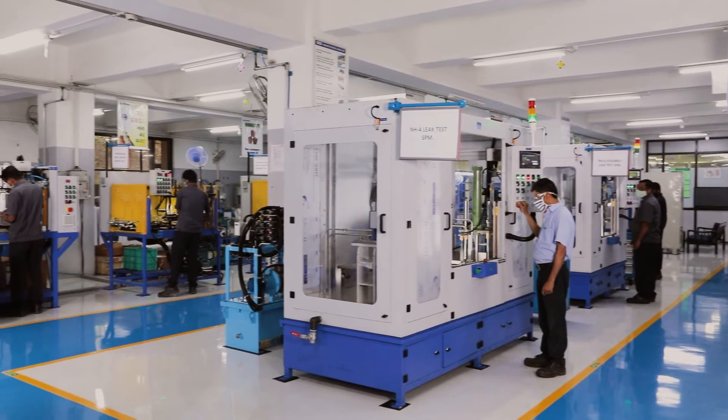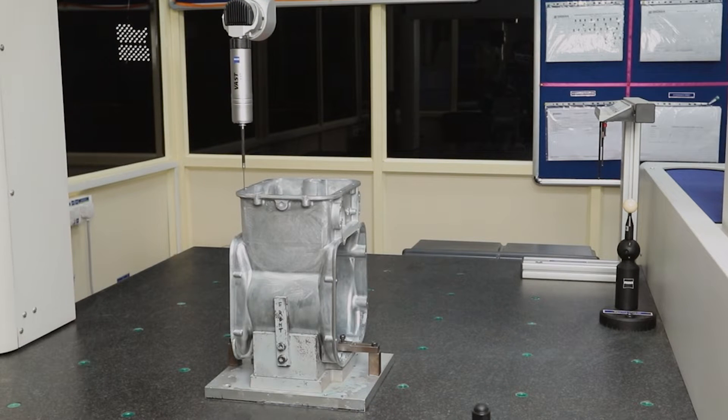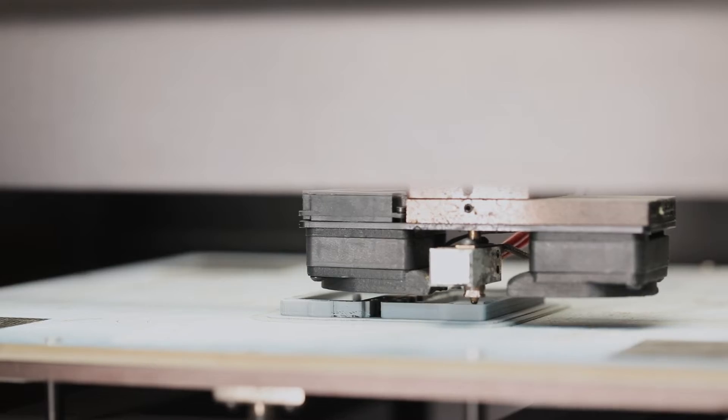We also design, develop, and manufacture special-purpose machines to improve manufacturing efficiency and repeatability. And our rapid prototype response can create near-net-shaped products from your designs in as little as two to four weeks.